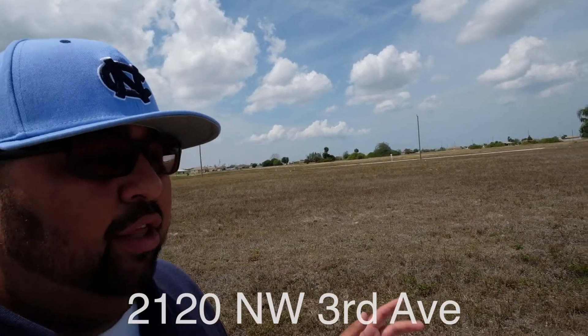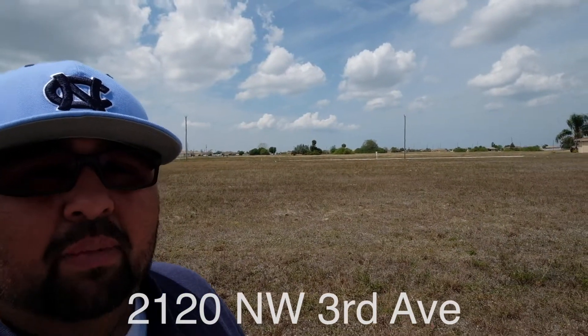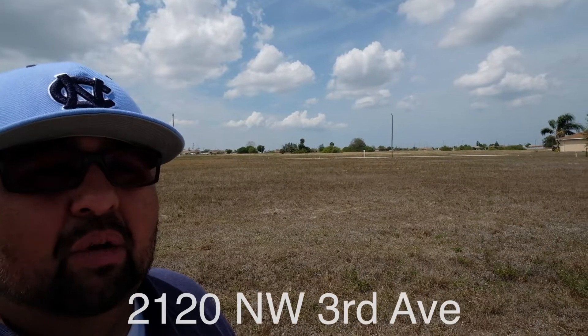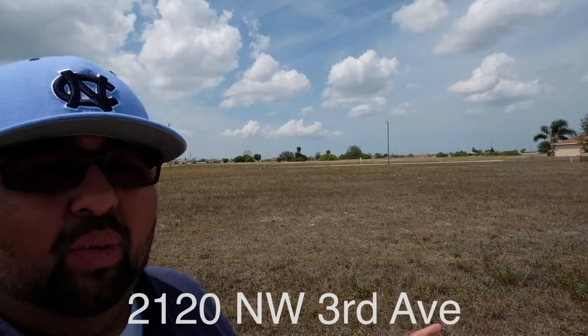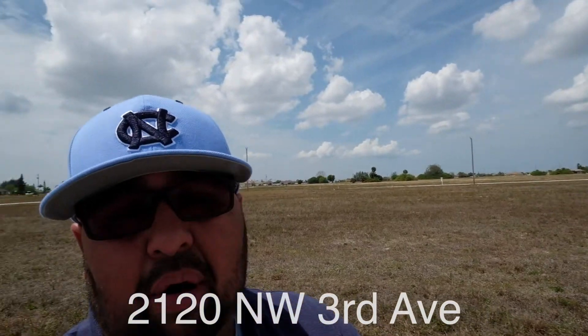We're in between three really good golf courses. We're north of a number of schools — I think Diplomat Middle is probably the closest to us. Diplomat is also one of the main streets that goes east and west through this part of Cape Coral.